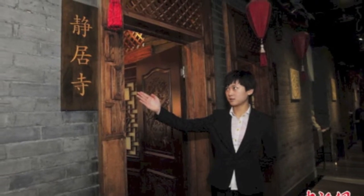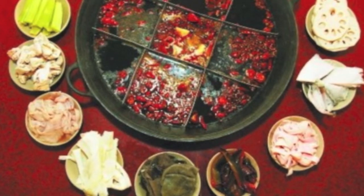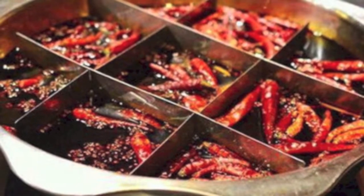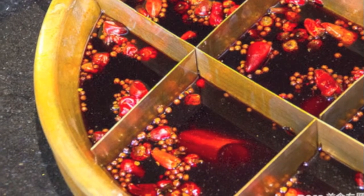After half an hour of waiting, finally it was our turn. It was a typical Sichuan-style hot pot. The spicy soup with bright red color was equally divided into nine separate squares, which was a creative idea to make it convenient for customers to get different food from the soup.